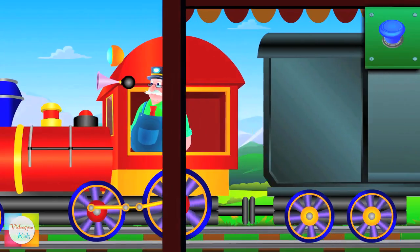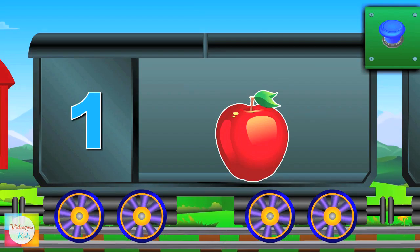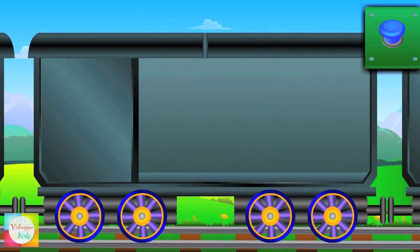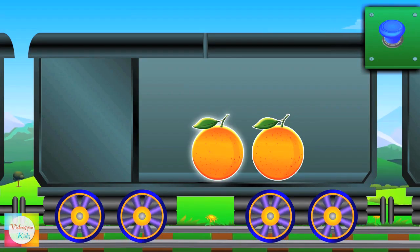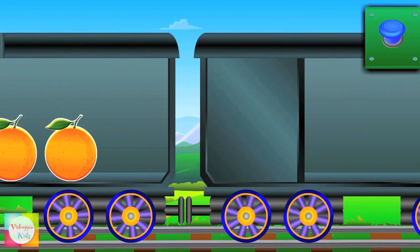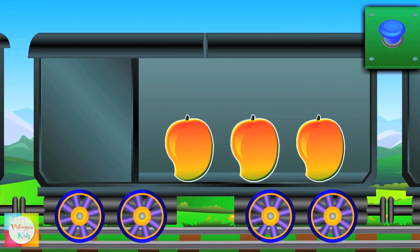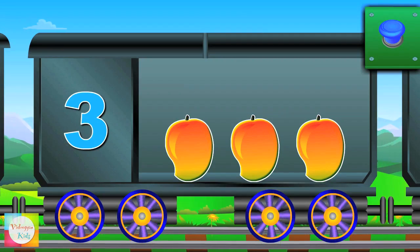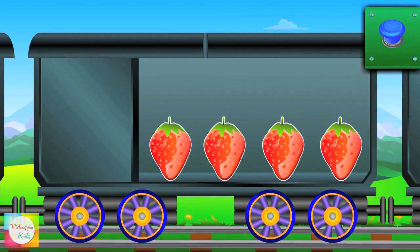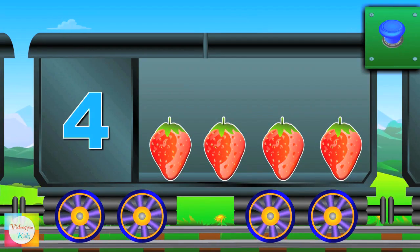Let's learn counting! Count the apples — one apple. Count the oranges — one, two, two oranges. Count the mangoes — one, two, three, three mangoes. Count the strawberries — one, two, three, four, four strawberries.